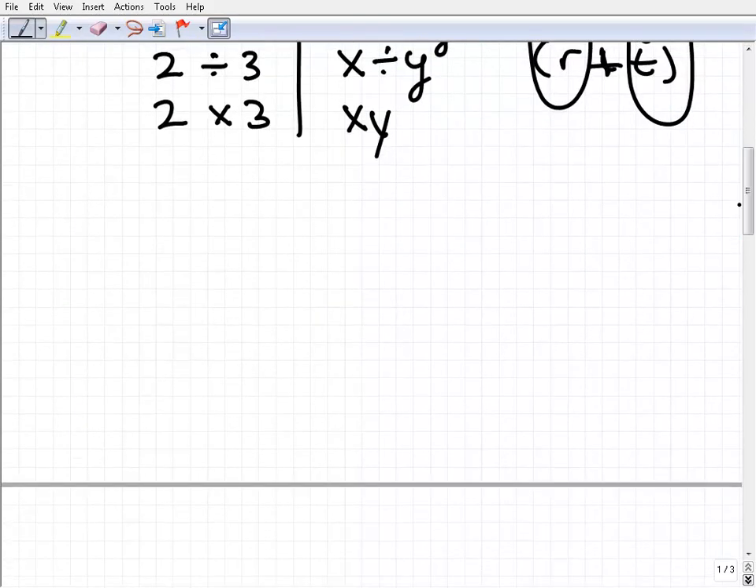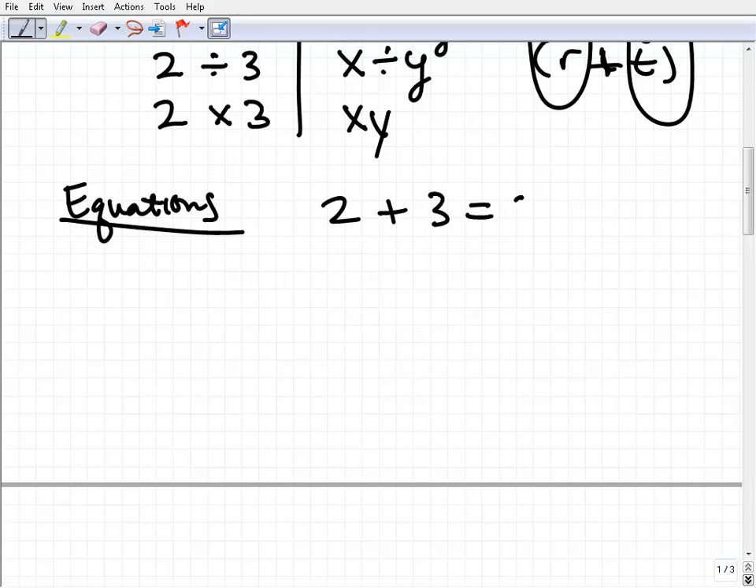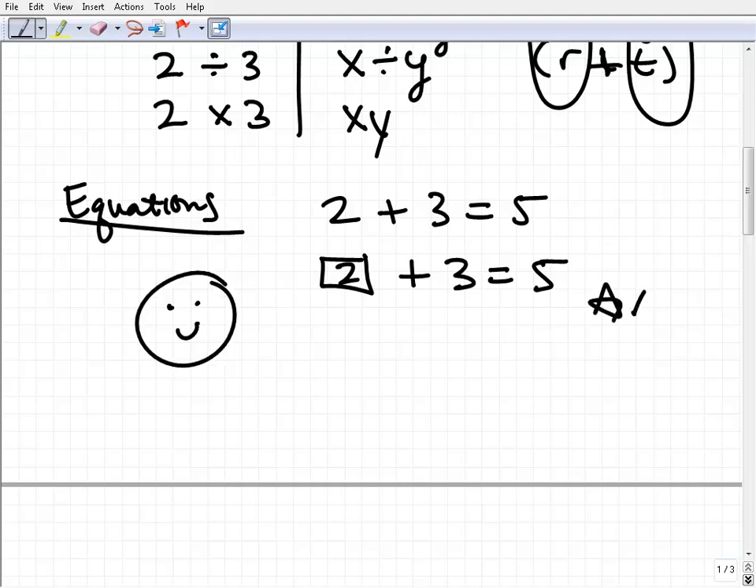A big thing we study in algebra are equations. Going back to 2 plus 3 equals 5 — remember in first grade you probably did a problem like: box plus 3 equals 5, and your teacher would ask what plus 3 gives you 5? You'd think about it and say, oh, that would be 2. Guess what — you were doing algebra without realizing it, because that box is simply a placeholder. A more sophisticated way to write that is x plus 3 equals 5 — that's an algebraic equation.